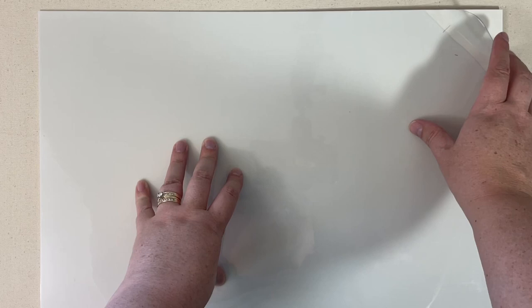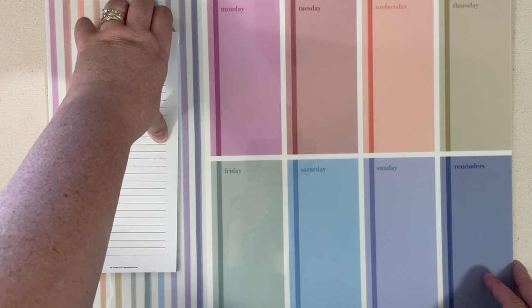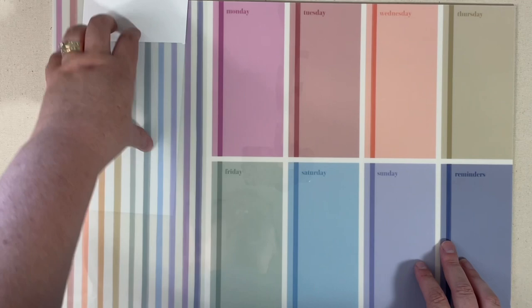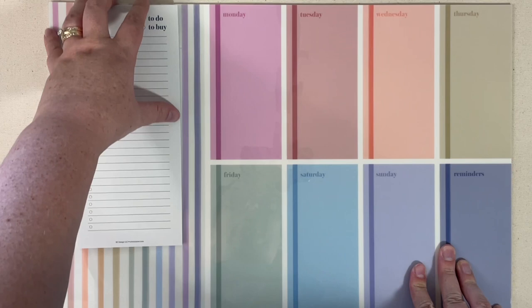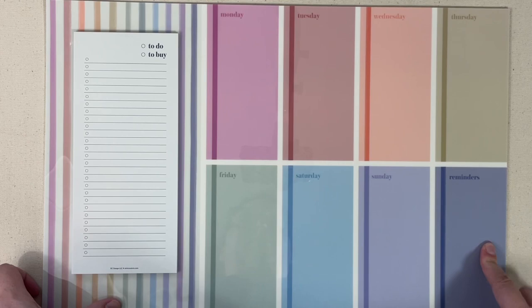This is a wet eraser board. It kind of feels like a foam board with a laminate on top — that's the best way I can describe it. This is actually a notepad; you can see there's a slit in the laminate so you could refill this side section with your favorite Erin Condren notepads that are this size. Over here, you have your Monday through Sunday with a spot for reminders as well. I thought this was a super fun new product and of course, with the colors, it's just beautiful.